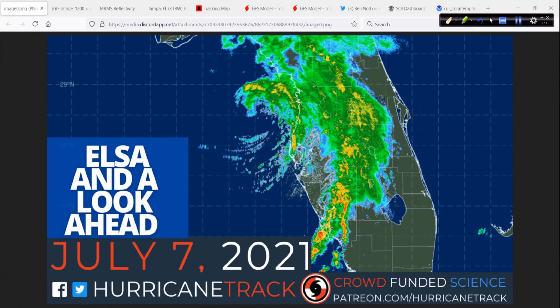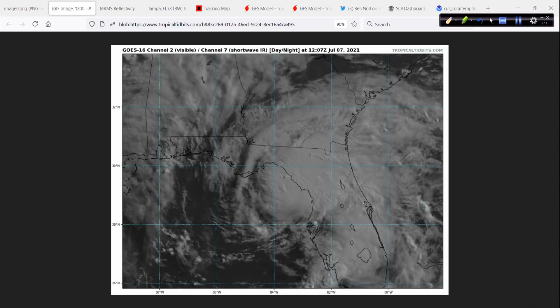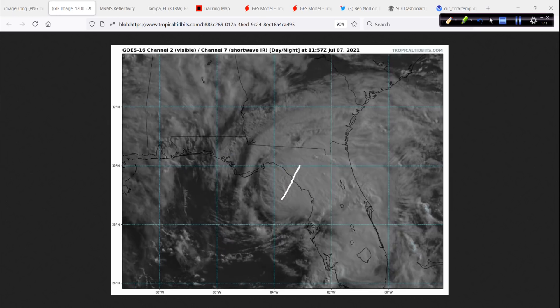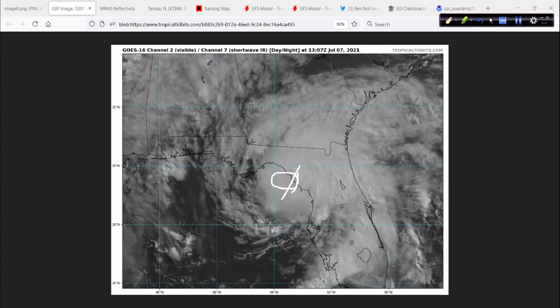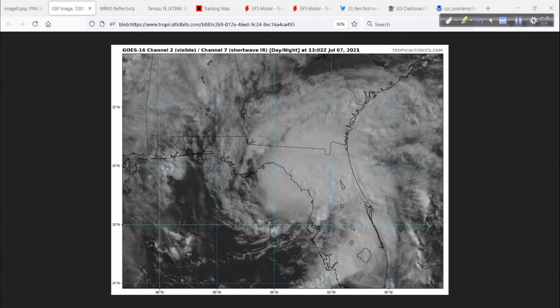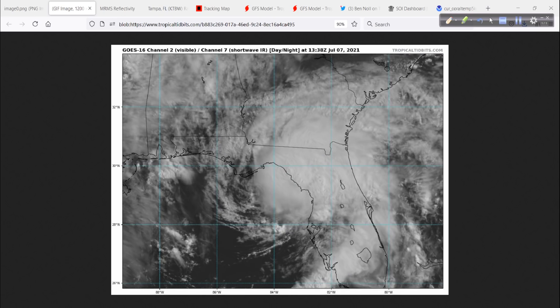Let's focus on the graphics and what's going on with Elsa this morning. First, a visible satellite picture. It's a good thing that Elsa is moving inland now up near Steenhatchie and Horseshoe Beach area, because it looks like the low-level circulation got tucked underneath somewhat deep convection once again. This pulsing activity has been going on the last day or so where the shear went out and then let up a little bit.